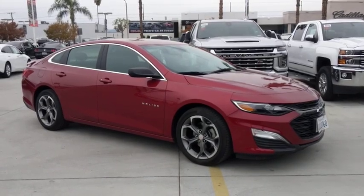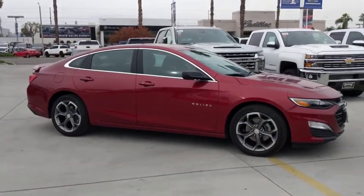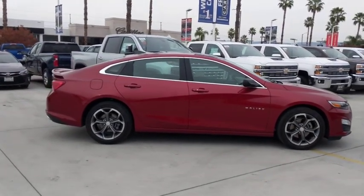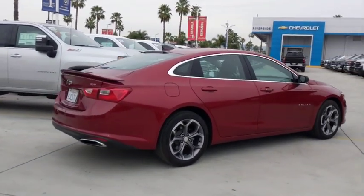We are pleased to show you the 2019 Chevrolet Malibu, a combination of performance and fuel economy. The Malibu is a great commuting car. This vehicle has less than 20,000 miles. Here are some of this vehicle's great options.